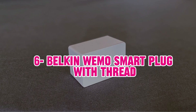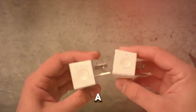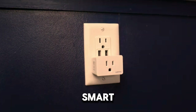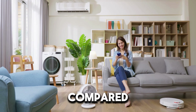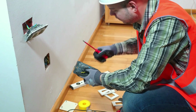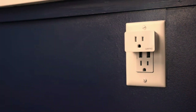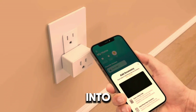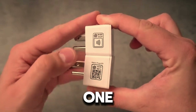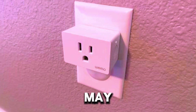6. Belkin Wemo Smart Plug with Thread — The Belkin Wemo Smart Plug with Thread is an advanced option for those looking for a robust smart home solution. It supports Thread technology, which enhances connectivity and ensures more reliable performance compared to standard Wi-Fi-based smart plugs. It works with both Alexa and Google Assistant, providing flexibility in voice control. The Wemo app allows for easy scheduling and automation, and its compact design ensures it fits into any outlet without obstructing other plugs. One potential downside is that Thread functionality requires a compatible Thread network, which may necessitate additional setup or devices.